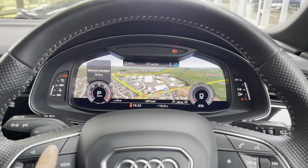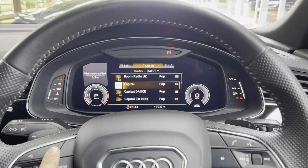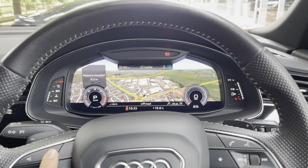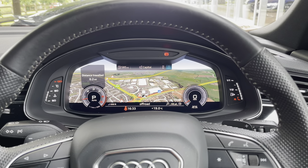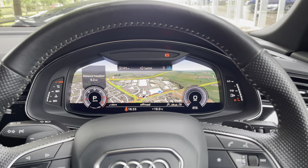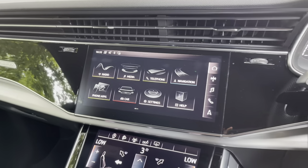Sat behind the wheel we have the Audi Virtual Cockpit — a digital dash screen where you can view the radio, telephone, and map. You can also change the size of the dials to make it feel truly personalised to exactly what you're after.